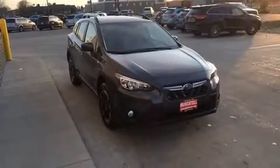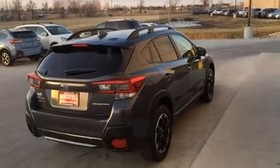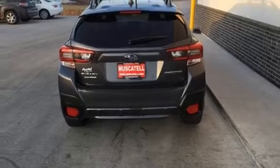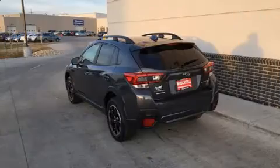A wealth of standard features means that you no longer have to sacrifice. Like heated seats, one-touch window functionality, a trip computer, power moonroof, remote keyless entry, rear wipers and air conditioning.